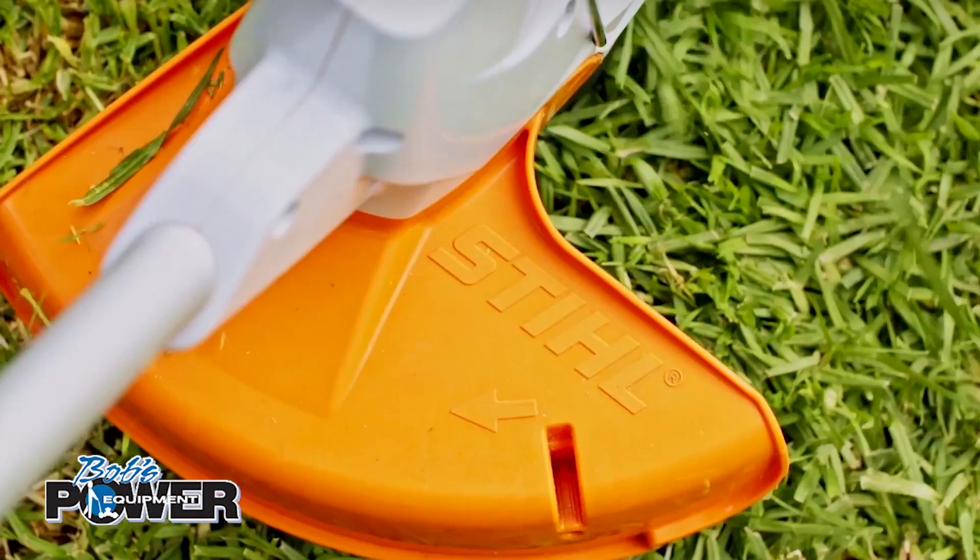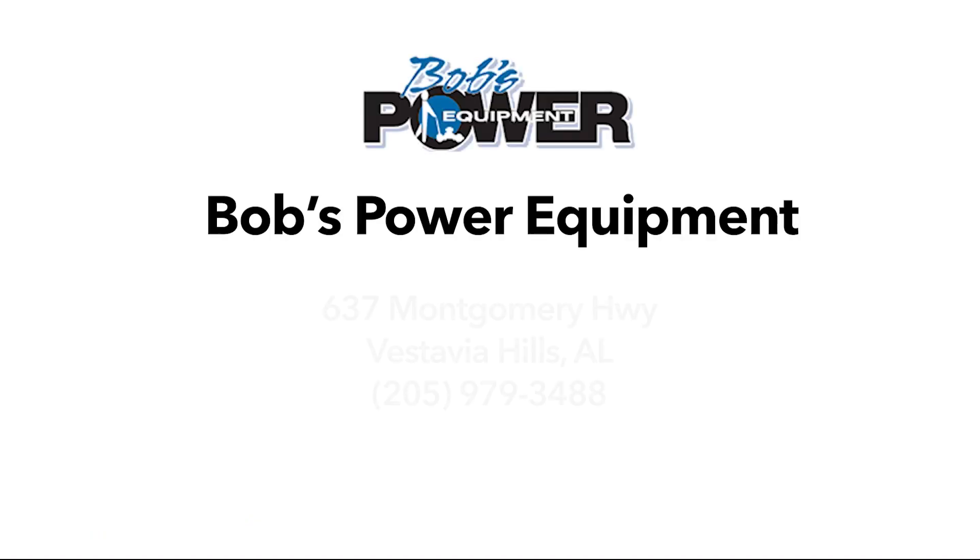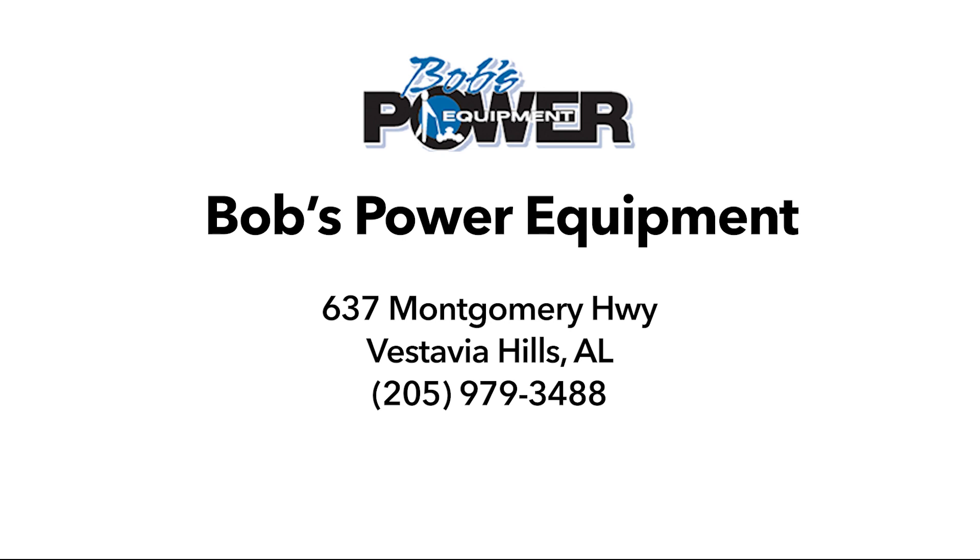Our friendly and knowledgeable staff can help you find the perfect Stihl product to fit your needs. Bob's Power Equipment, 637 Montgomery Highway, Vestavia Hills. Or visit us online at www.bobspowerequipment.com.